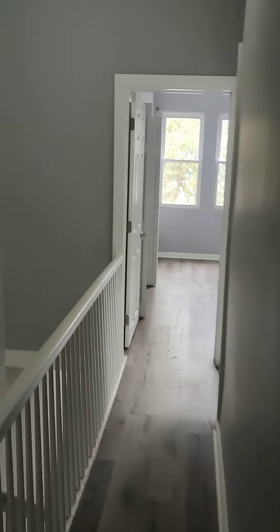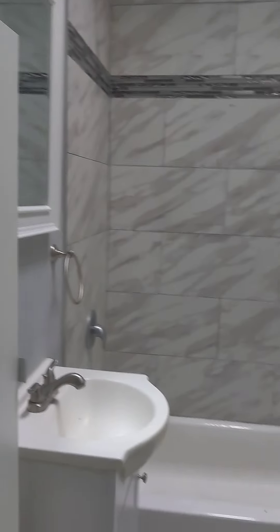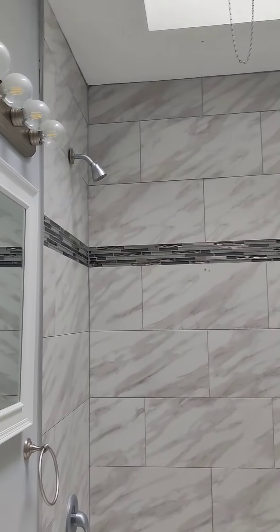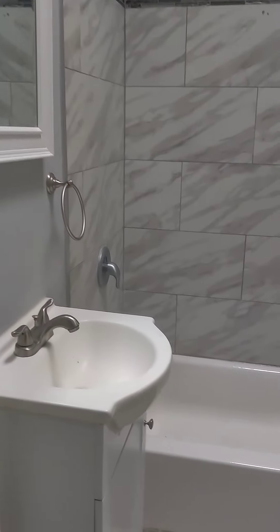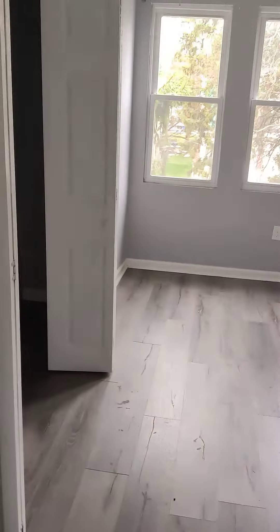This is a nice size house. This is the bathroom — bathroom is nice.